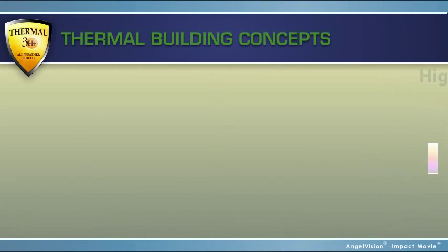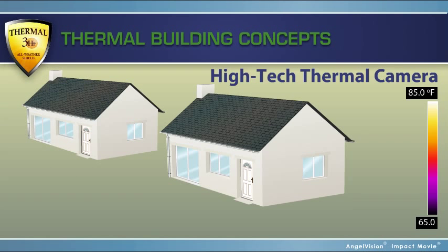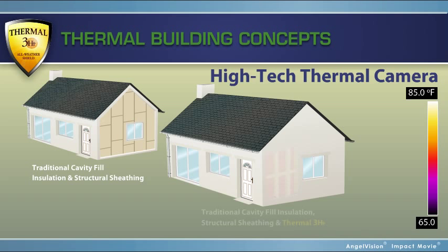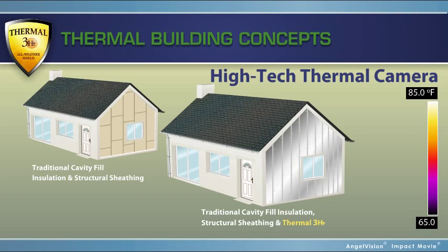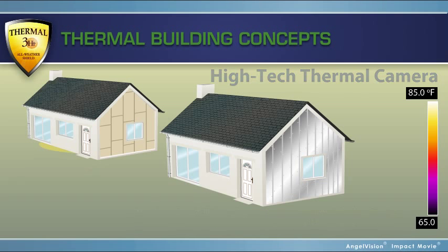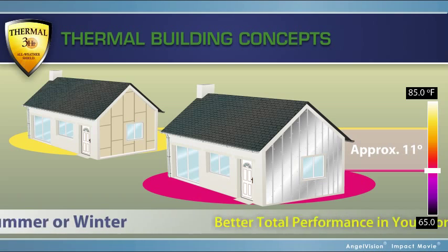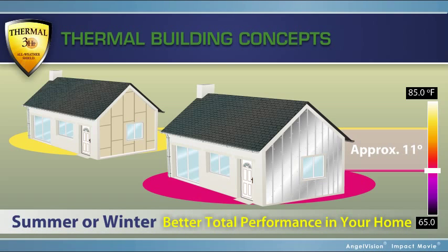Recently, we used a high-tech thermal camera to demonstrate the difference between two similar houses built side-by-side with similar orientations — one with traditional cavity fill insulation, and the other with traditional cavity fill insulation and Thermal 3-HT, a continuous insulated sheathing envelope including walls and ceiling. In preliminary results, before the utilities were turned on, Thermal 3-HT reduced the temperature of comparable wall assemblies by approximately 11 degrees, leading to a great improvement in the energy efficiency of the home.